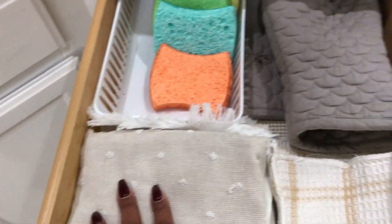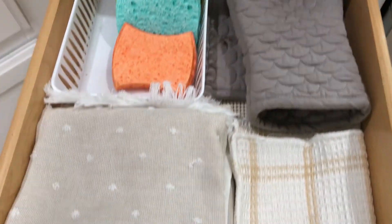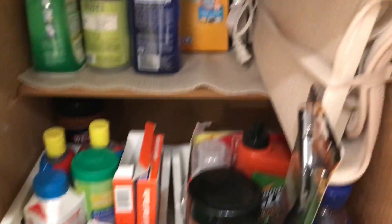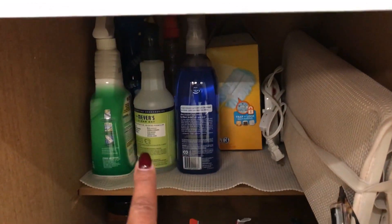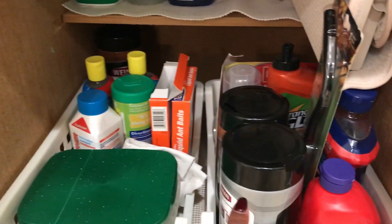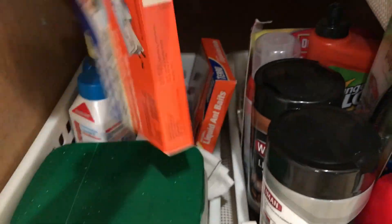In this drawer I keep extra sponges, dish towels, dish rags, and oven mitts. Down in the cabinet below I just keep additional cleaning supplies, my dryer rack — I love this thing because you can wash it and you don't have to leave it on your counter — as well as dishwashing things and my ant baits, because spring is coming and this stuff works wonders if you have problems.